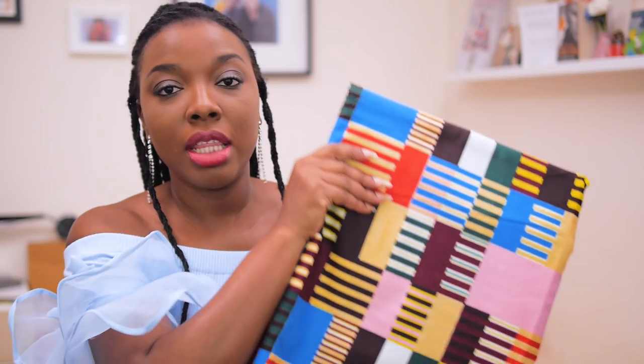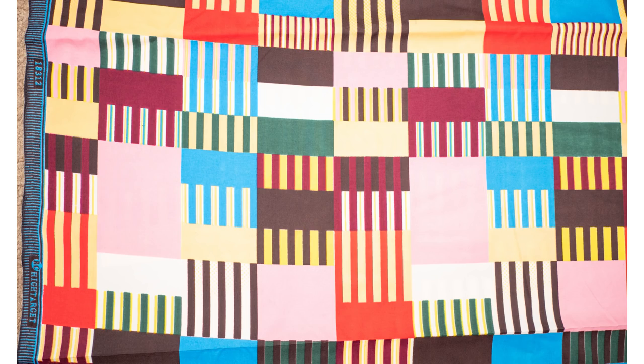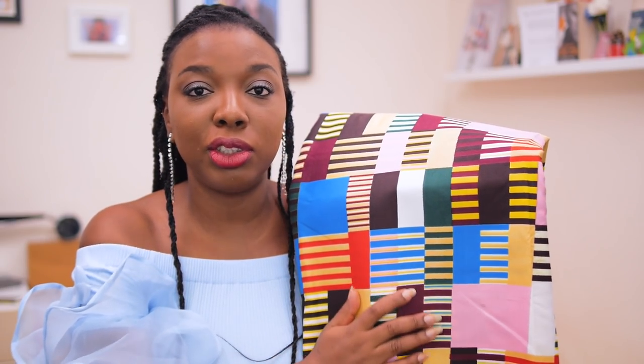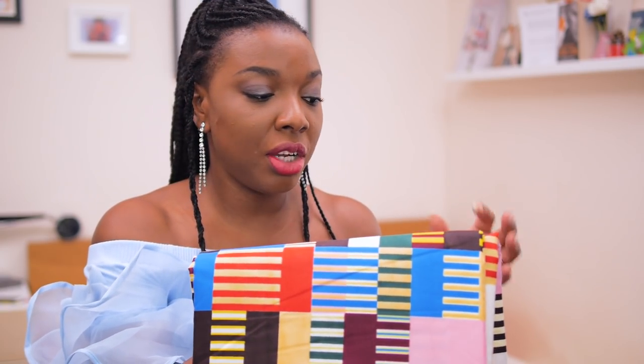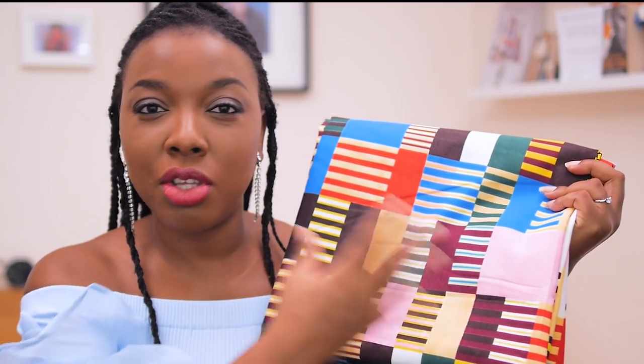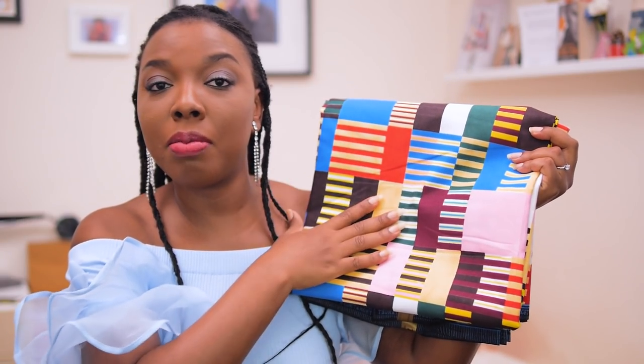Moving on to our normal Ankara prints, which are printed on cotton — this one has pink, green, blues, brown, and burgundy. What I really like about this fabric is how soft it feels. If you've been buying Ankara long enough, you know some tend to feel like literal paper, but this one has a soft feel against the skin. The colors are not too harsh or too bright — even if you're not a huge fan of prints, this is a good way to start.